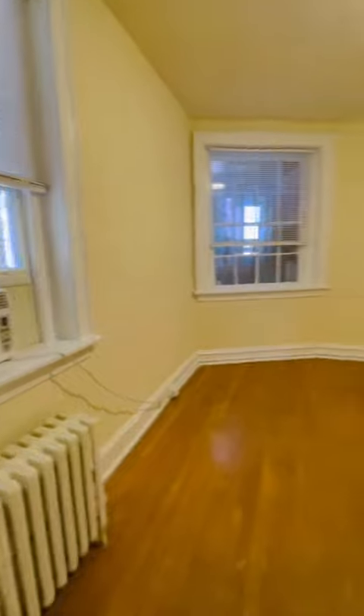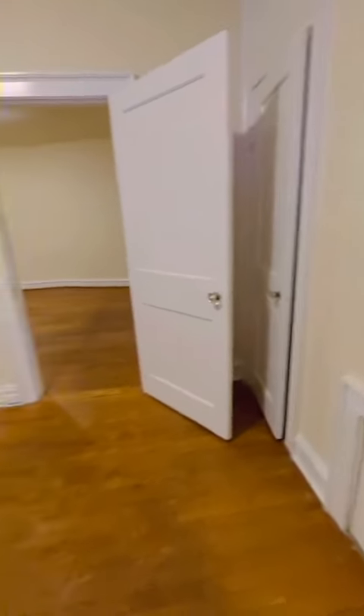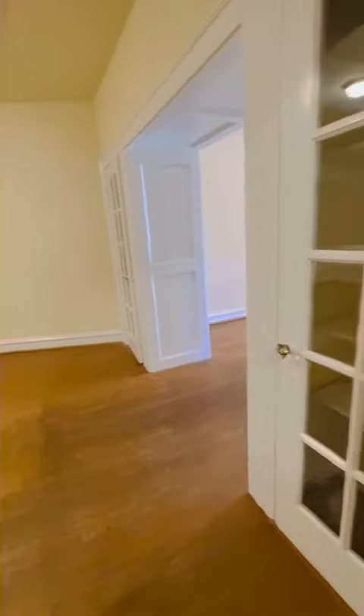Leading you into our second bedroom here, with that second closet space. In our second living space we have very beautiful built-in cabinets, perfect for decor and storage. A very large second room.